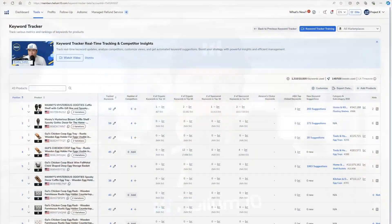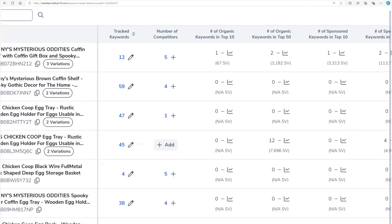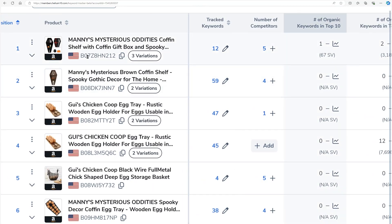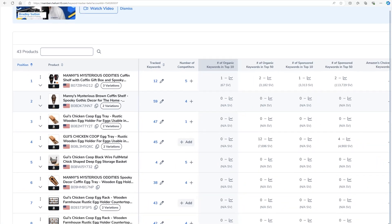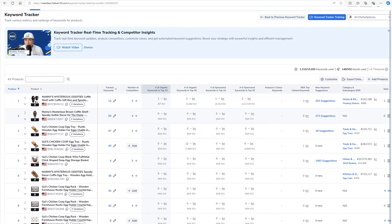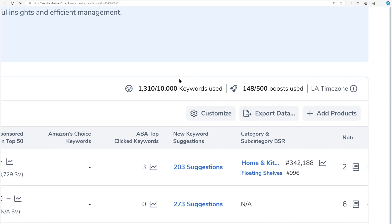Keyword tracking is super important. Let's do an overview of Keyword Tracker, and in subsequent videos we're going to show you step by step how to do all the different functions, because this is the most advanced, most intricate keyword tracker ever made for Amazon sellers. Once you're on the Keyword Tracker page, on the left-hand side you're going to see all the products that you're tracking — it doesn't have to be just your products, you can also track competitor products.